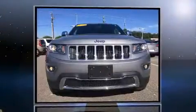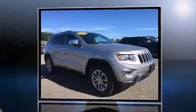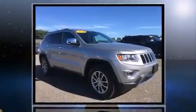The 2014 Jeep Grand Cherokee. With fewer than 35,000 miles on the odometer, this four-door sport utility vehicle prioritizes comfort, safety, and convenience.